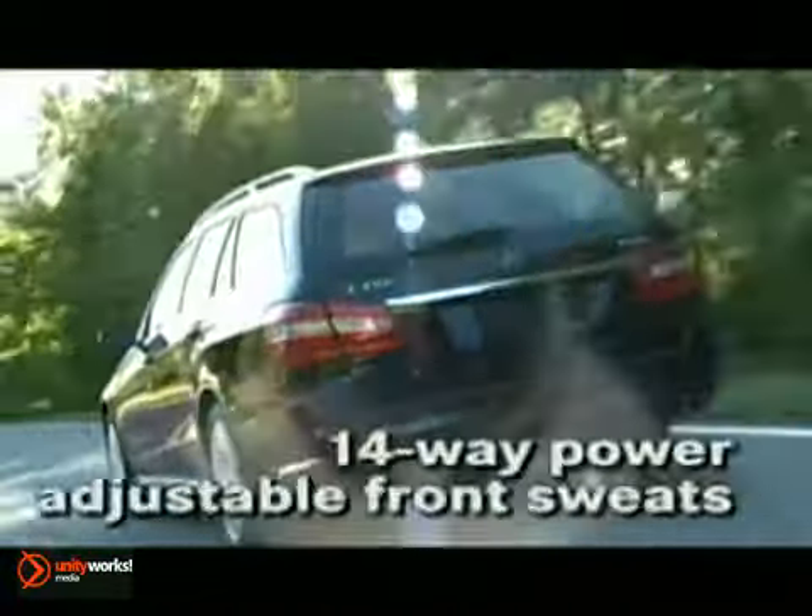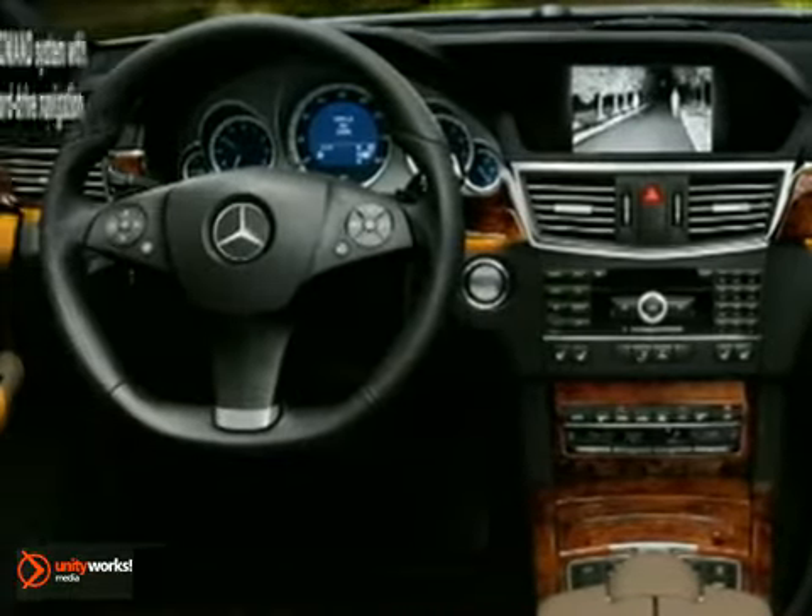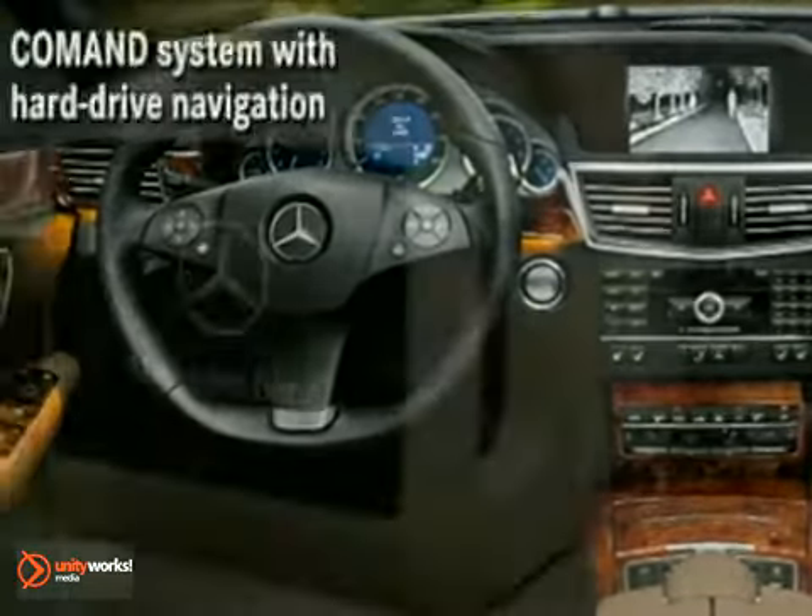paddle shifters. A self-leveling Airmatic rear suspension creates a smooth ride, while the 4Matic all-wheel drive provides an extra measure of confidence.